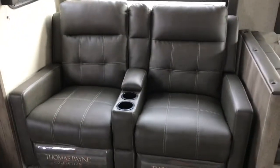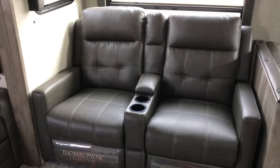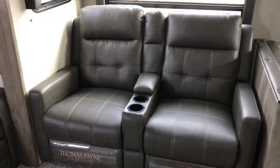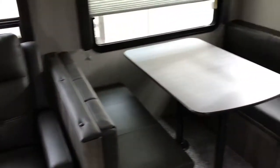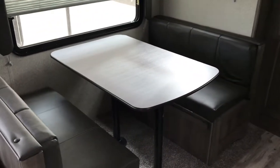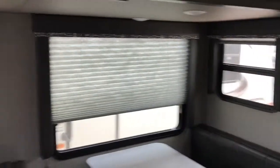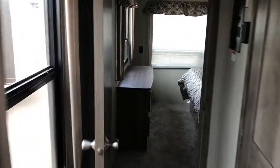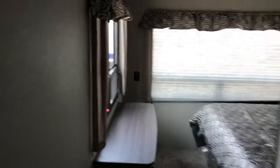There are two big overstuffed recliners in theater-style seating that sit directly across from that 50-inch TV. You also have a little love seat that folds out into a couch, and a booth-style dinette that makes down into a bed. There are plenty of windows in here, which is really nice.